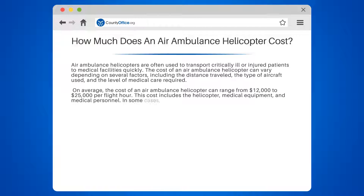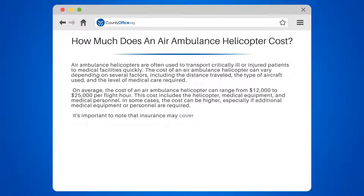This cost includes the helicopter, medical equipment, and medical personnel. In some cases, the cost can be higher, especially if additional medical equipment or personnel are required.